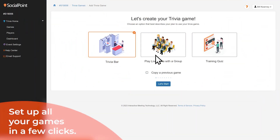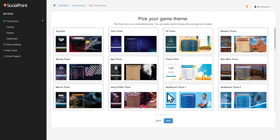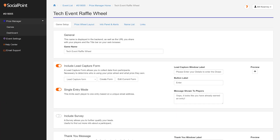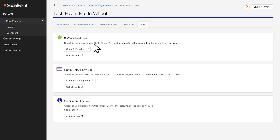All Social Point games can be set up in a few clicks. Follow the wizard to choose your settings, create custom lead forms, upload your graphics and themes, update your parameters, and launch your games.